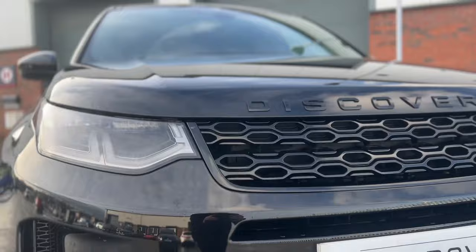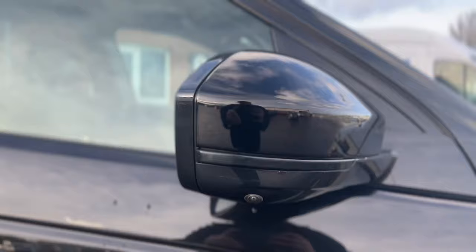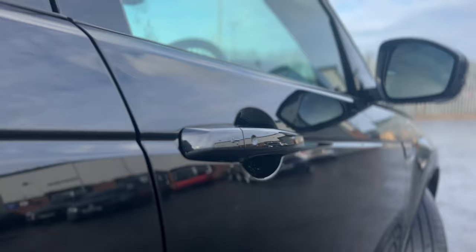Coming fitted with premium LED headlights and the black exterior pack, this Discovery includes a gloss black grille, side vents and the iconic Discovery badge. Also coming with gloss black powerfold heated door mirrors with Blind Spot Assist, keyless entry and privacy glass.